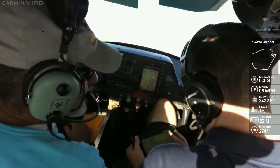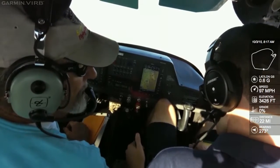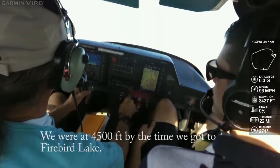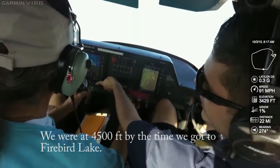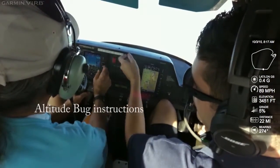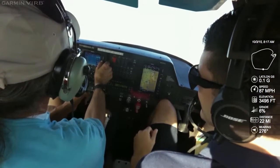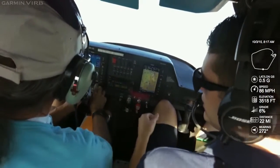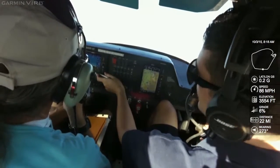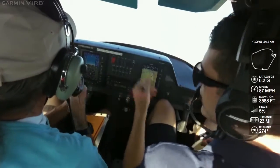So this is going to be Phoenix Approach on 123.7. Why don't we start climbing up to 4,000 — 4,500 right now. So you can set that altitude bug — go ahead and press altitude, and then bring that up to 4,500. Press altitude again. It's going to be an altitude bug, same thing as that heading bug. Oh, that comes right there — wow.